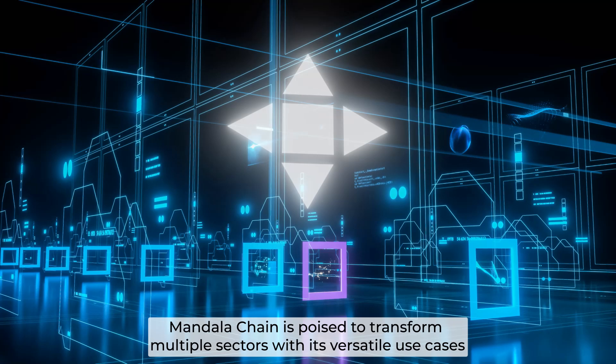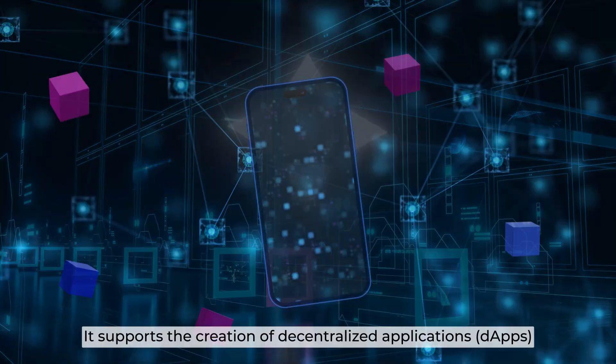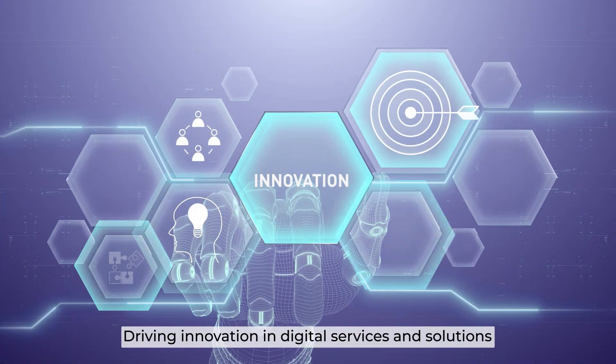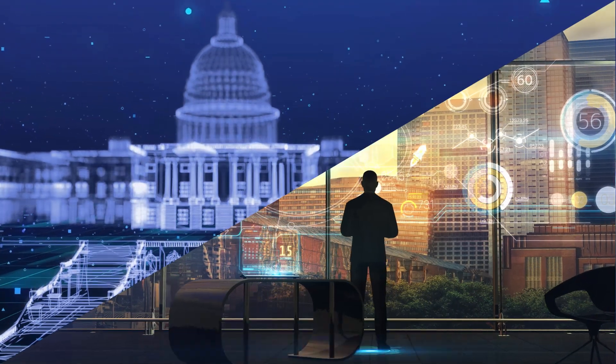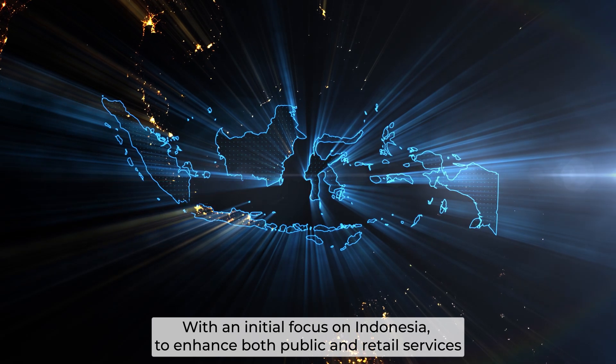Mandala is poised to transform multiple sectors with its versatile use cases. It supports the creation of dApps, driving innovation in digital services and solutions. The platform also integrates smoothly with government and enterprise systems, with an initial focus on Indonesia to enhance both public and retail services.